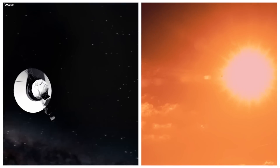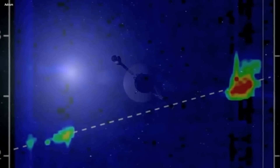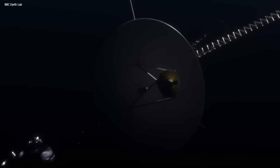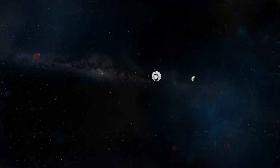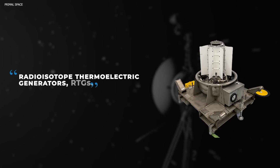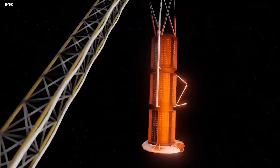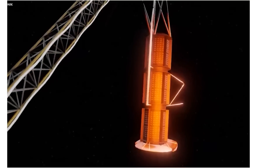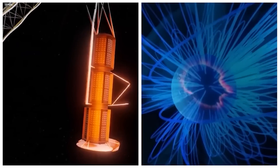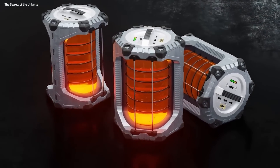As Voyager 1 moved farther away from the sun, the amount of sunlight available to power its instruments diminished significantly. The spacecraft's power is primarily generated by three radioisotope thermoelectric generators (RTGs) that convert the heat produced by the natural decay of plutonium-238 into electricity. Over time, the decreasing heat output of the RTGs has resulted in a decline in available power.